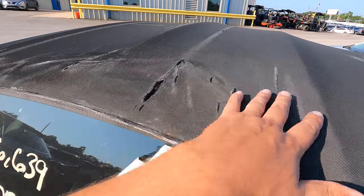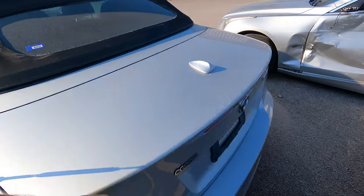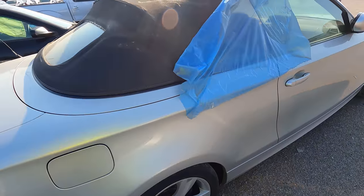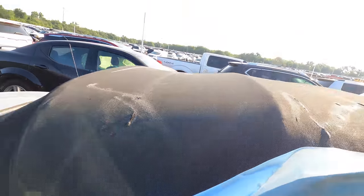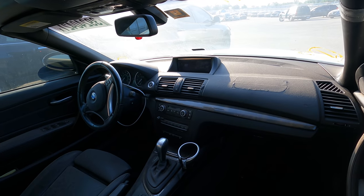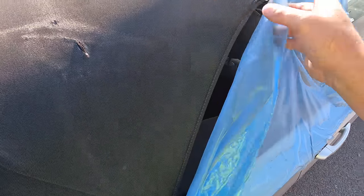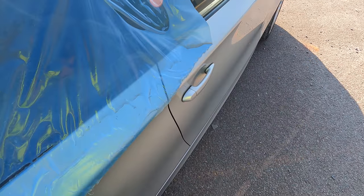The top is in pretty rough shape. The quarter window must be missing — honestly it needs a new top. The body doesn't look too bad. Both quarter windows are taped up, which means we're not going to be able to get inside. Let me get y'all a look at the interior. She looks rough, man, she looks real rough. The headliner has lost all of its sticky — this is a bad one. Let's find something else.